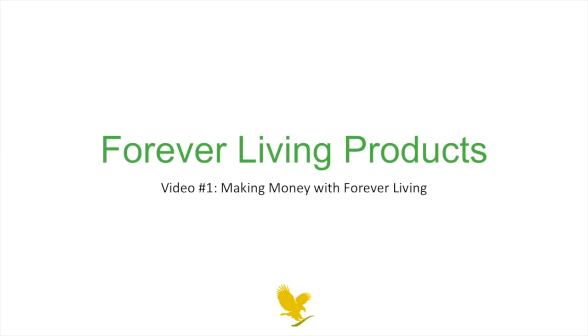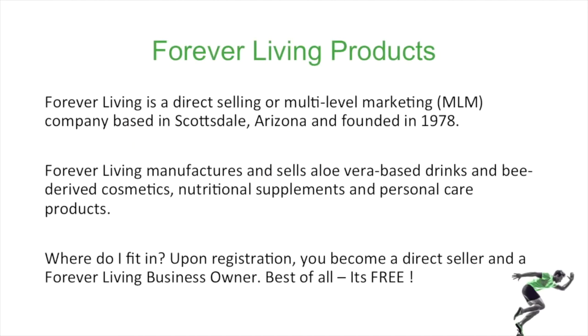Millions of people have joined Forever Living products as a business owner and have seen success through their hard work in the system. Forever Living is a direct selling and MLM, which stands for multi-level marketing company. They manufacture and sell aloe vera and bee cosmetics, nutritional supplements, and personal care products.